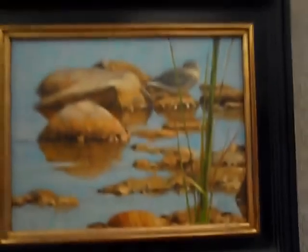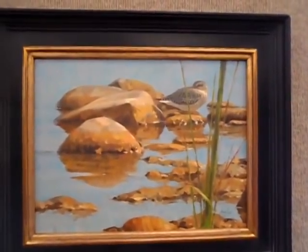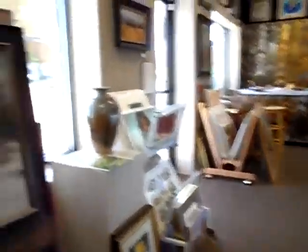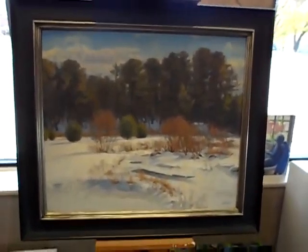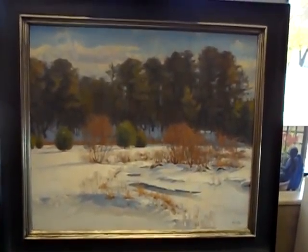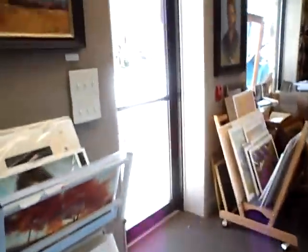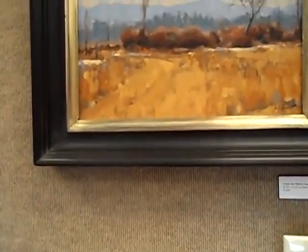McCafferty Farms. Refuge, 12 by 16. Willowbrook Afternoon. Nice soft snow scene. And finally, Under the Marsh Sun, a nice little painting.